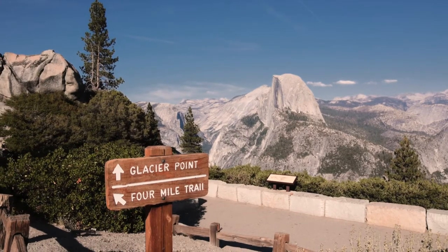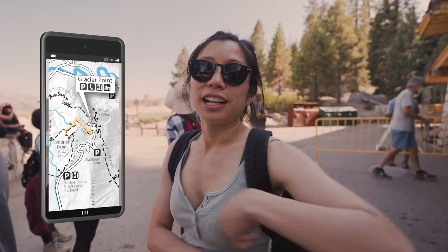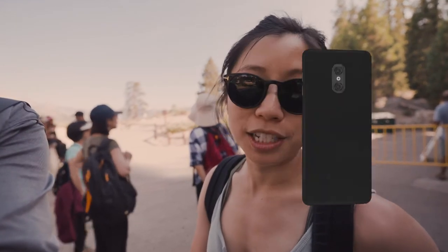We just got to Glacier Point and we already saw a huge glacial valley. That will be our first stop, and then our second stop would be the Sentinel Dome, where supposedly you get a 360-degree view of Yosemite.